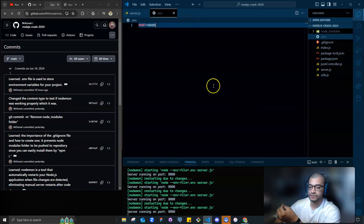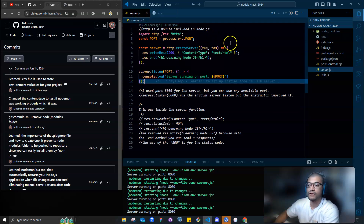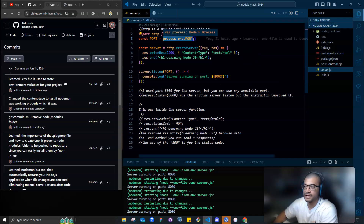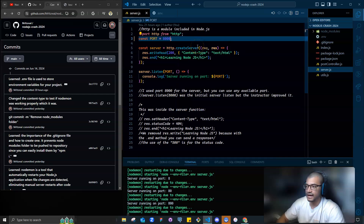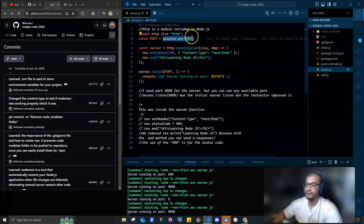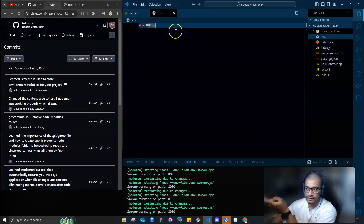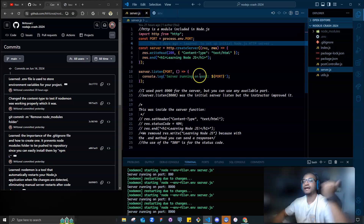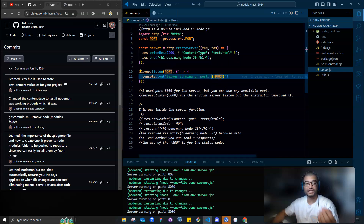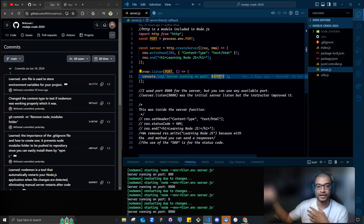Environment variables are used to hide important things like API keys. You put any sensitive information in a `.env` file, add it to `.gitignore`, and it stays local. Right now I just have `PORT=8000` in there — so instead of hardcoding the port number in my server file, I pass it as a variable: `process.env.PORT`. All a user sees in the code is `port` — the actual value stays private. It makes things more secure and realistic for a real-world application.